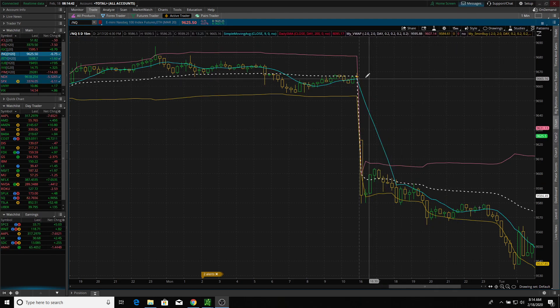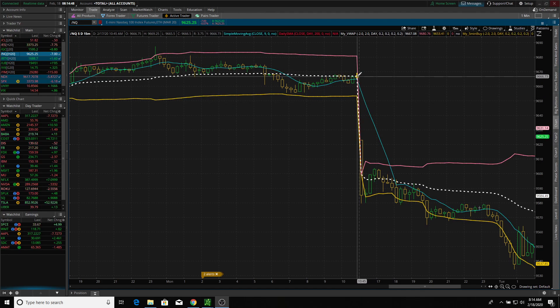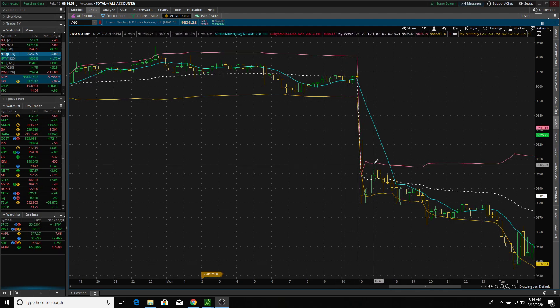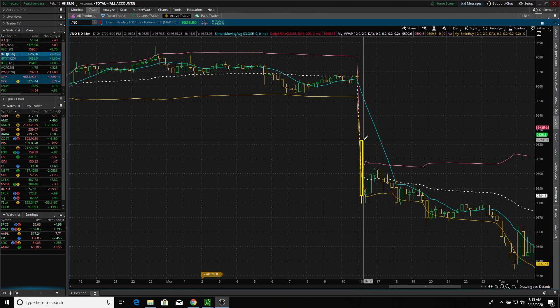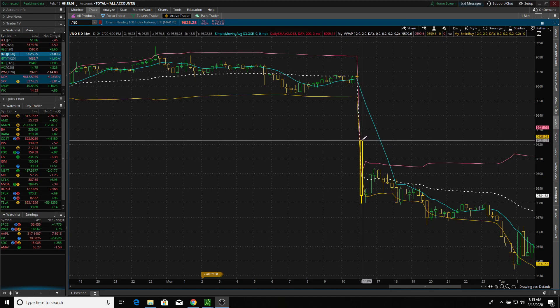I'm going to start off here on a 15-minute chart. This is the close as of yesterday. Futures actually traded yesterday until about 12 p.m. Eastern Standard Time, 10 Mountain Standard Time, and reopened back up at 6 p.m. Eastern, 4 p.m. Mountain Standard Time. You can see there was a large downward pressure, and so my target for this morning on the long side was for the futures to go ahead and touch the high of this candle, which is 9,623.